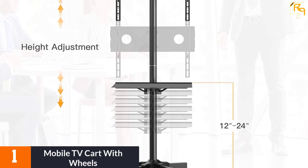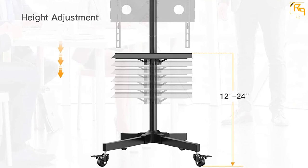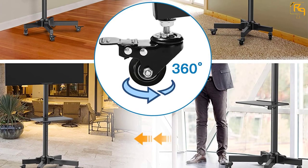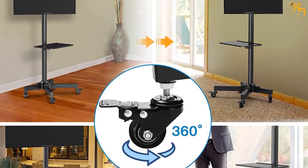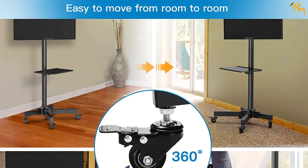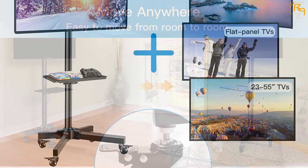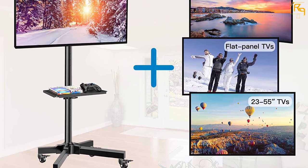This cart has a 20.8 by 15.7-inch base plus four sturdy wheels to improve movability. If you prefer a stationary setup, the locking casters fix the stand in a single location. With a stylish design, it fits 23 to 55-inch curved, plasma, LCD, LED, and flat screens weighing 55 pounds and below.